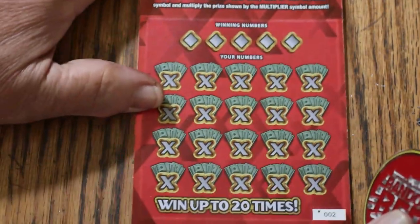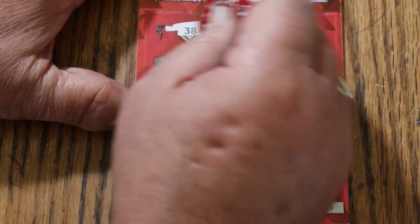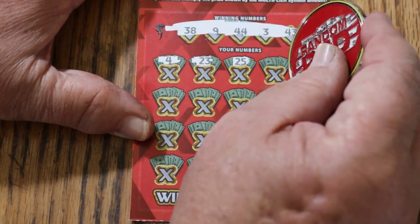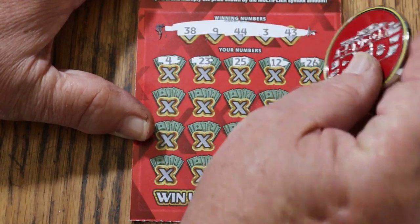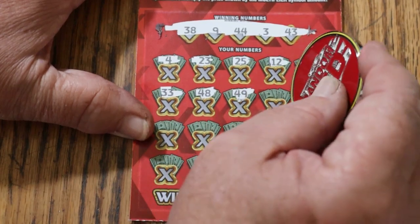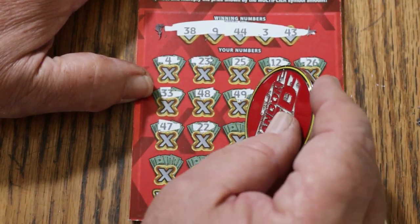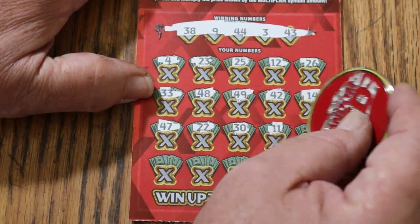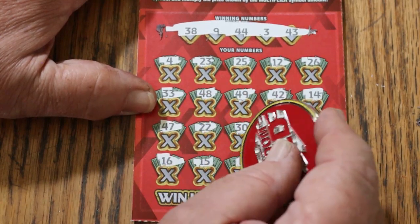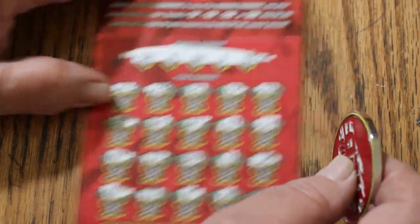Ticket 002. Winning numbers: 38, 9, 44, 3, and 43. Scratching through: 4, 23, 25, 12, 26, 33, 48, 49, 42, 14, 47, 22, 30, 11, 35, 16, my number 15 — 8, 18, and in the corner for $2, 36. Couldn't do it. 2 to go.